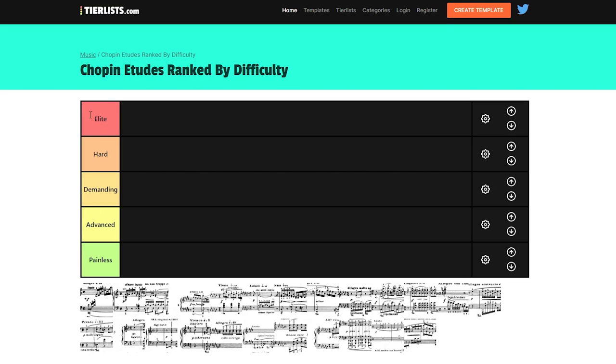So as you can see here, we have five difficulties: Elite, Hard, Demanding, Advanced, and Painless. Please keep in mind that we're only looking at purely technical difficulty. I might do a video ranked by musicality because that would be a whole different story. For example, Opus 10 number 2 is one of the hardest etudes, but in terms of musicality it's not challenging at all — it's quite simple and straightforward. But most people define difficulty as technical, and that's what I'm doing for this video.